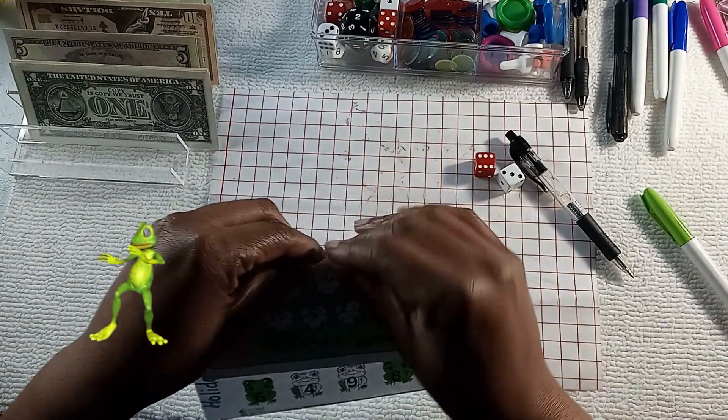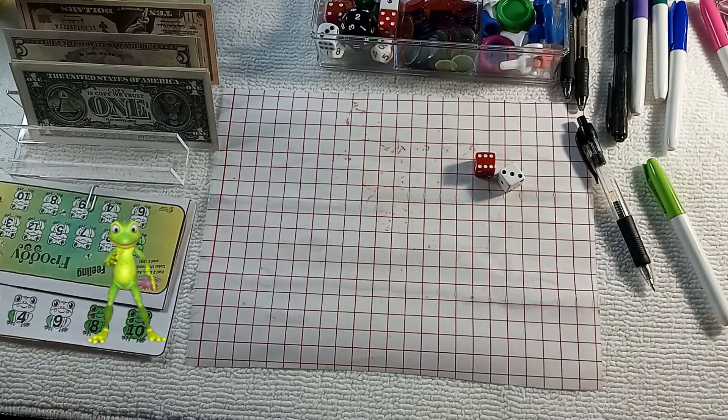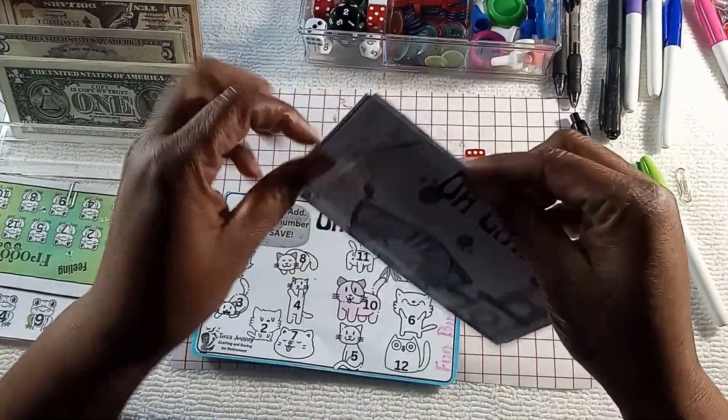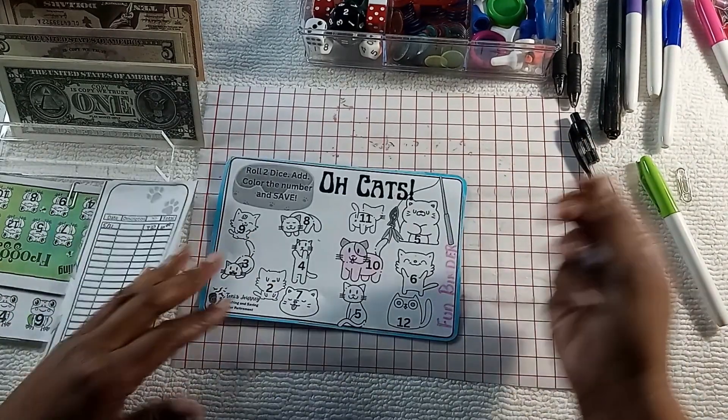If you hear the jingling, that is my cat playing with her toys — she's loud. All right, next up: Old Cats.